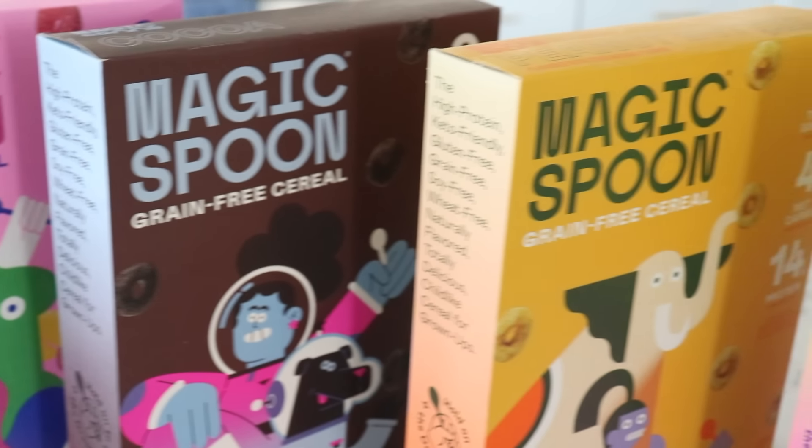Today I'm going to show you a compilation of things that I am decluttering from my space, and I would also like to thank Magic Spoon for sponsoring a portion of today's video.